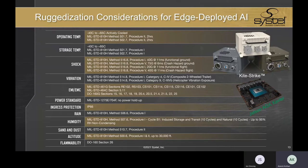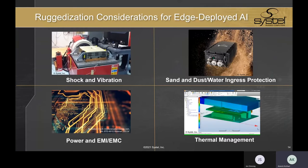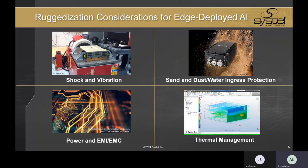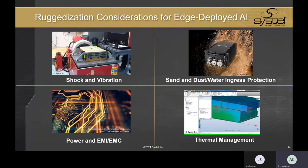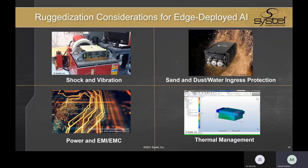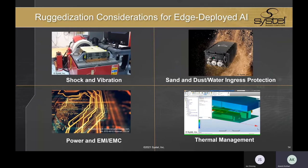We spoke briefly earlier about the challenges in thermal management. We've actually just recently successfully tested KiteStrike up to plus 71°C operating temperature with full computing load. Those are the types of must-have requirements for these newer edge AI platforms. I want to highlight four ruggedization areas for successful edge-deployed AI that Systel focuses heavily on. Engineering systems that can withstand rigorous shock and vibration across all three axes is all about experience and having a deep fundamental understanding of the conditions and the system architecture — knowing every component on every board, how it will react under heavy and sustained g-force loads, and knowing how to effectively secure it within the system.